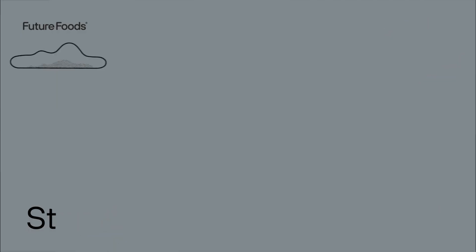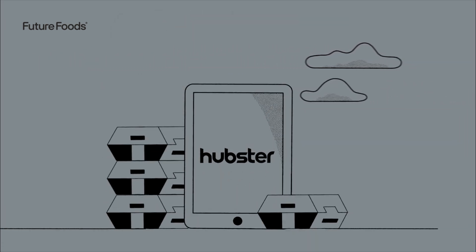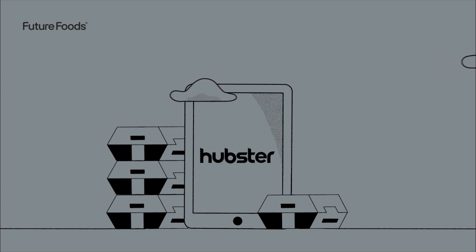Step 4: All your delivery orders, virtual and otherwise, come in through Hubster, an all-in-one delivery management solution that makes keeping up with endless orders easy.